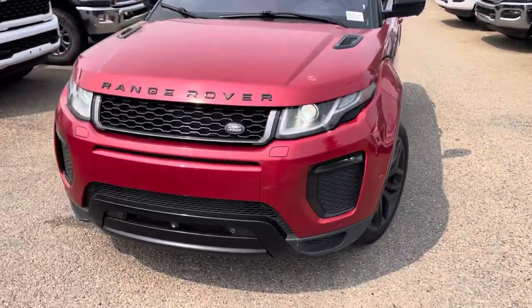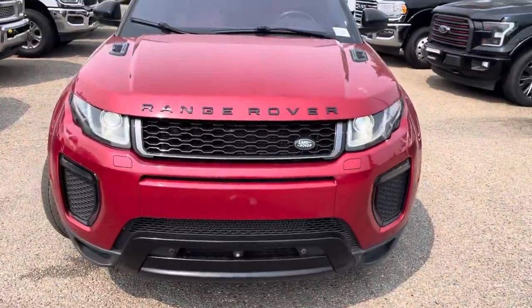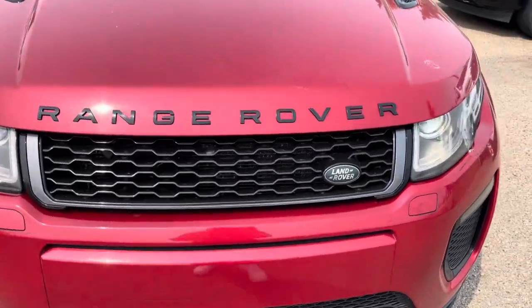Really, really nice car — obviously very peppy, lots of power in this thing. But if you notice, the body's in really, really nice shape.